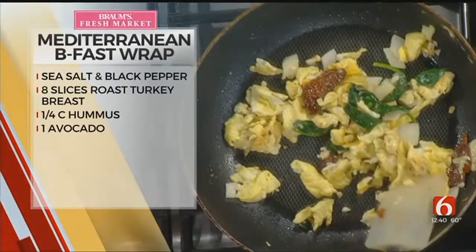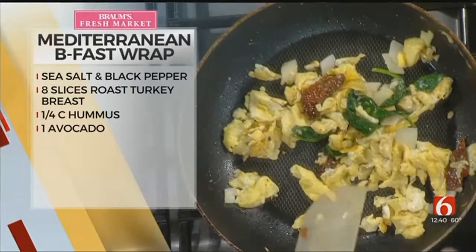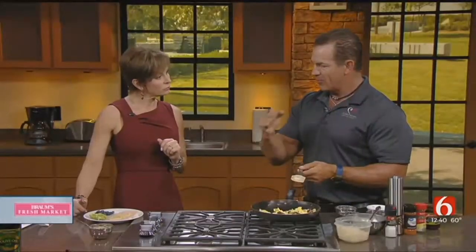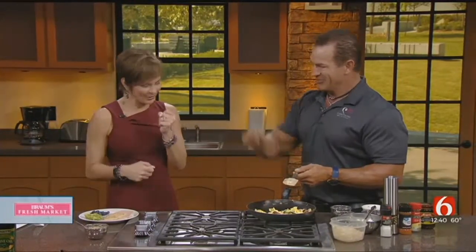People hearing 'wrap' might think they're going to wrap this in a tortilla — no tortillas allowed. We're going to wrap this in some more protein. You just put it right here, wrap it up, and off it goes. You can put a toothpick in there to hold it together, but this is not one you could just eat with your hands. Use your fork.